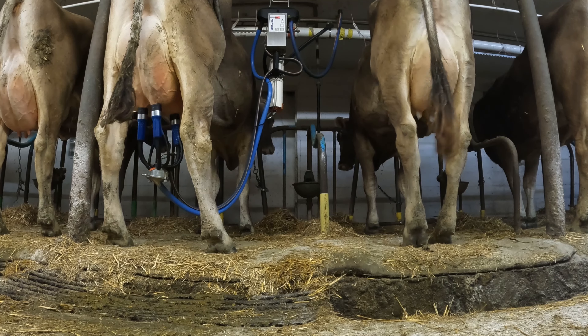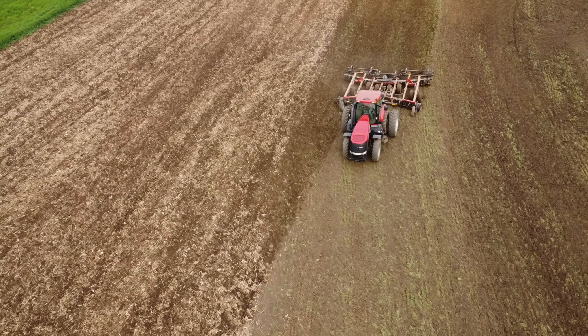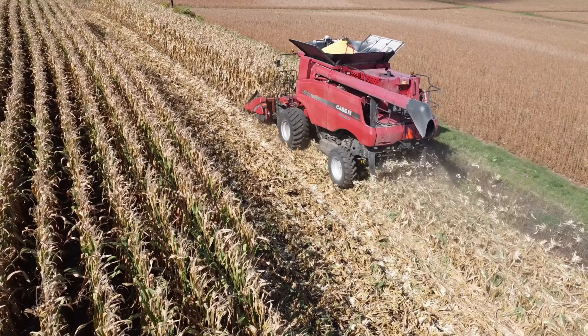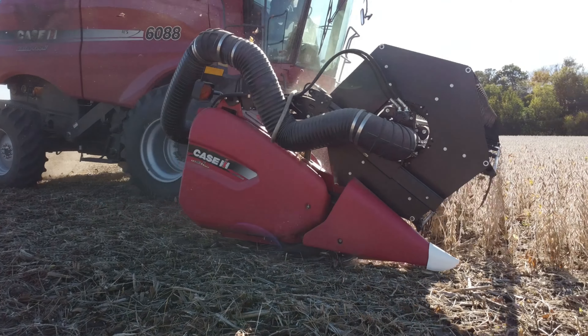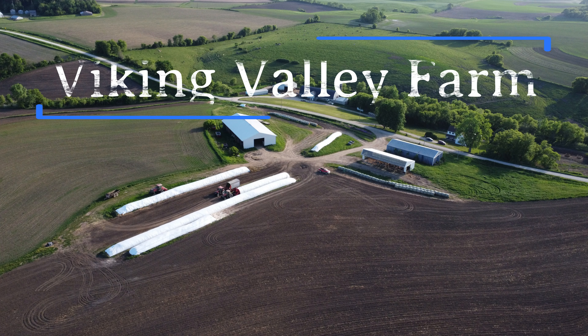Well welcome back to Viking Valley Farm everybody. I am out checking some beans to see what's coming up, and I do see some popping out.